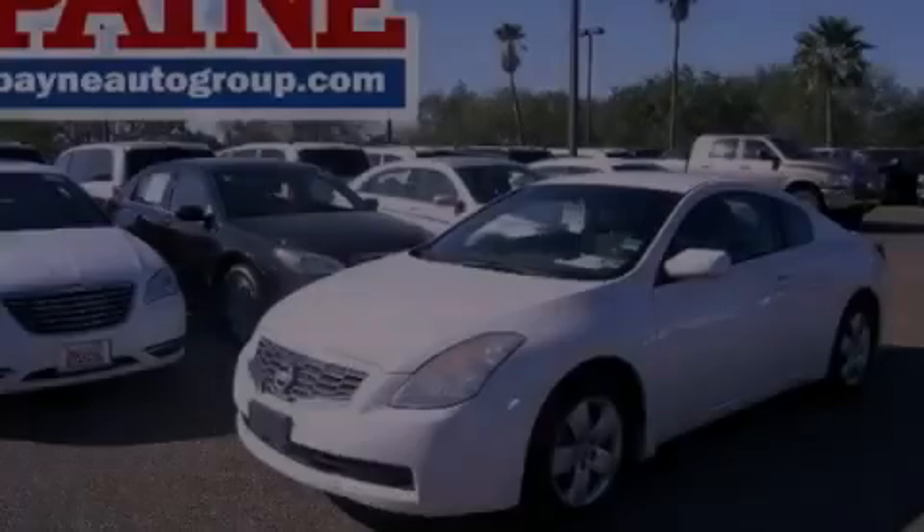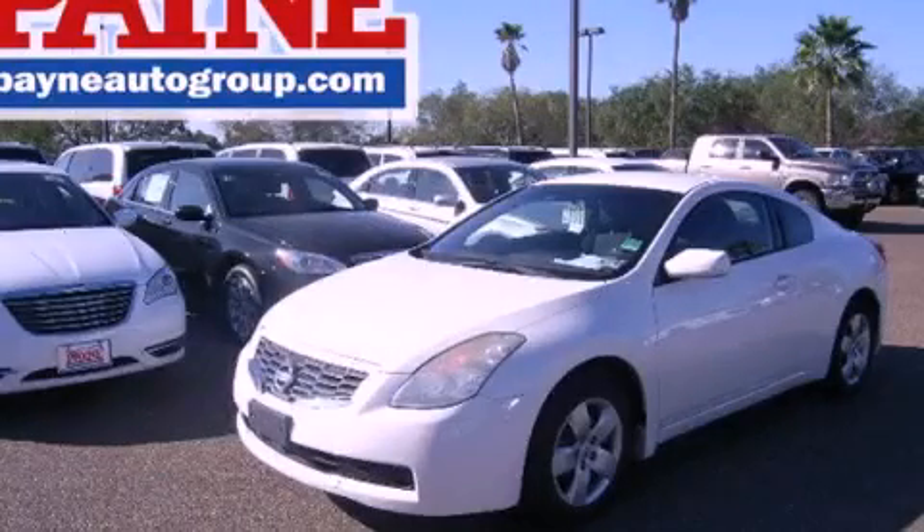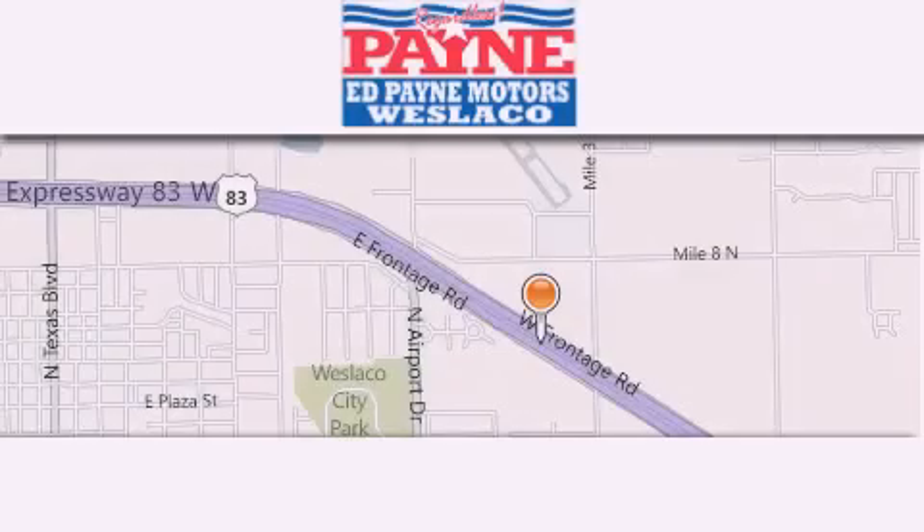Stop by today and test drive this vehicle for yourself. Thank you for considering Ed Payne Dodge for your next luxury vehicle.